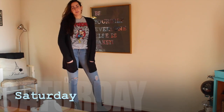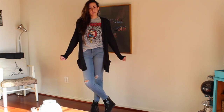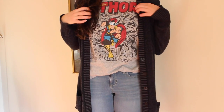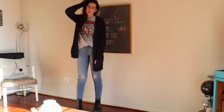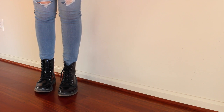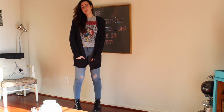Saturday I just chilled around our apartment all day and didn't really do much. I'm wearing this Thor comic book shirt from Forever 21, paired with an oversized sweater from Target, distressed jeans from Old Navy, and shoes from Aeropostale — though I didn't really have the shoes on, I just thought I'd show them for the outfit.